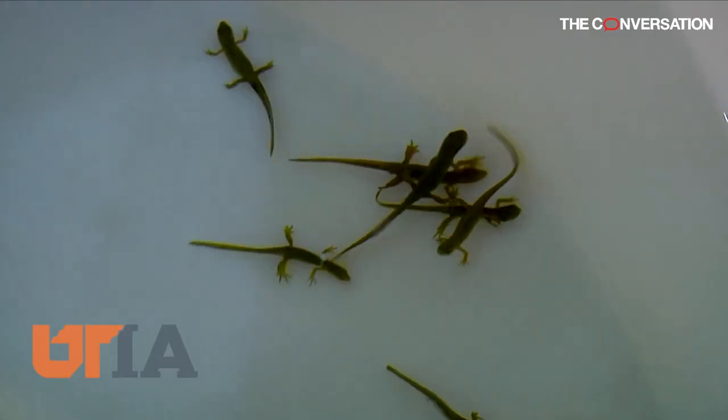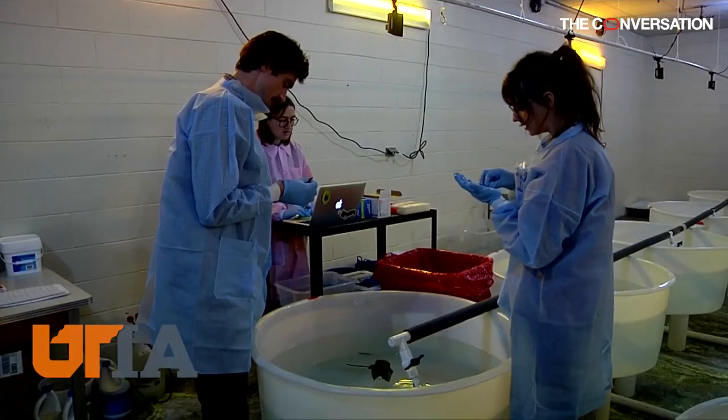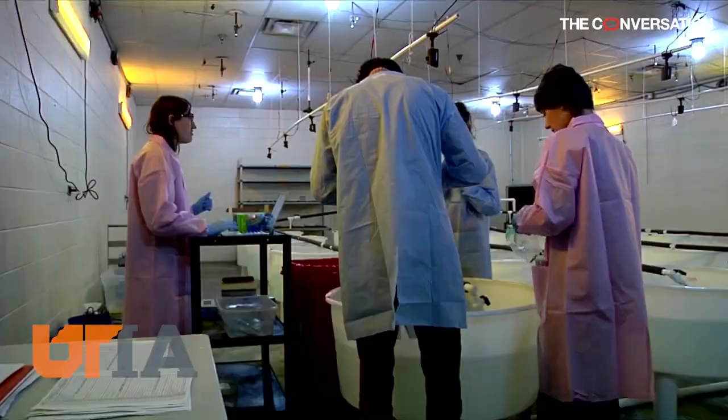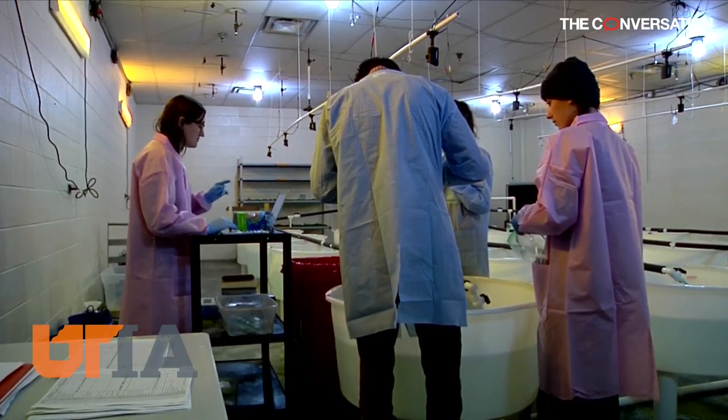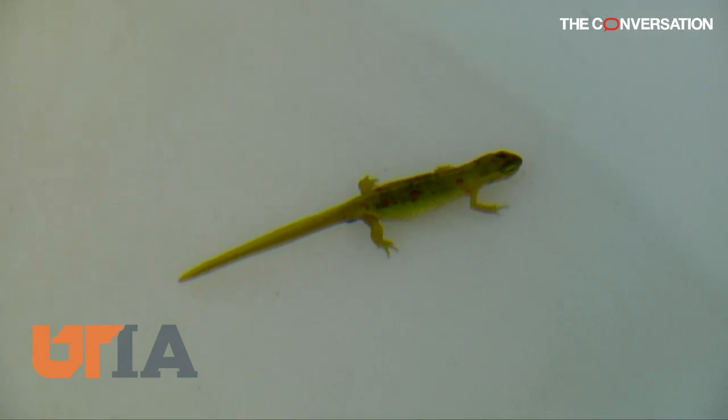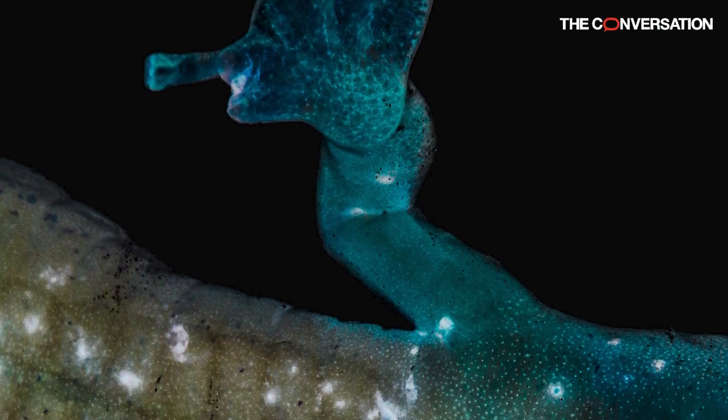They're studying how the fungus affects the skin and developing strategies to reduce its spread, like lowering the density of salamanders in a pod system — sort of like physical distancing to reduce the spread of the coronavirus. They're also looking at fungicides and supplementing the natural microbiome of salamanders to fight off the fungus.